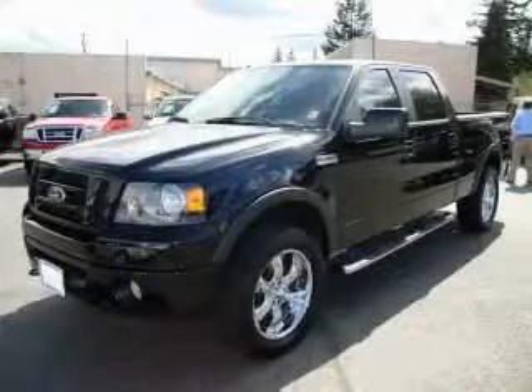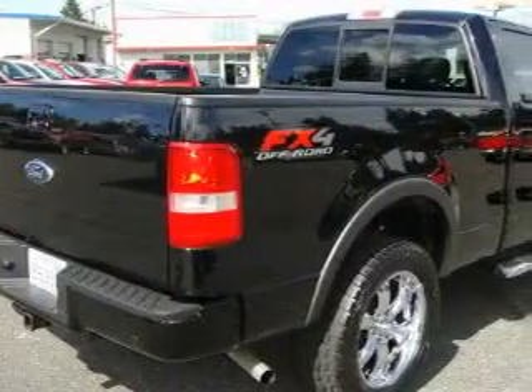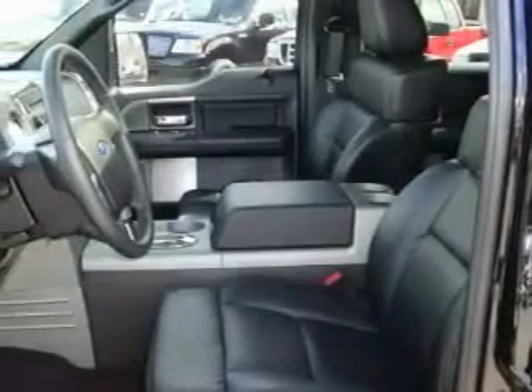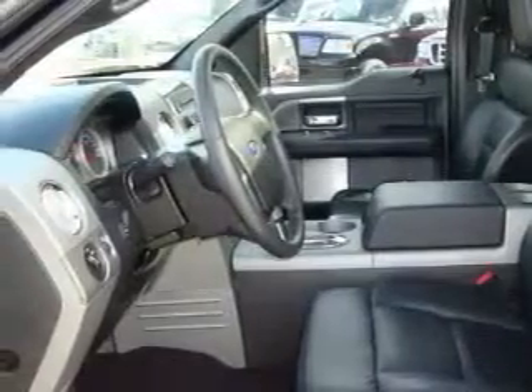This is a 2007 Ford F-150. Whether hauling, commuting, or towing, this truck is the right one for you. It has a 5.4 liter eight cylinder engine, automatic transmission, and four wheel drive. Its top features include a sunroof.